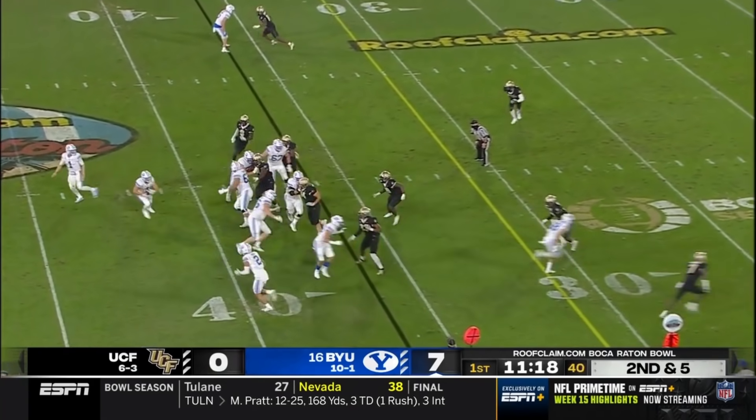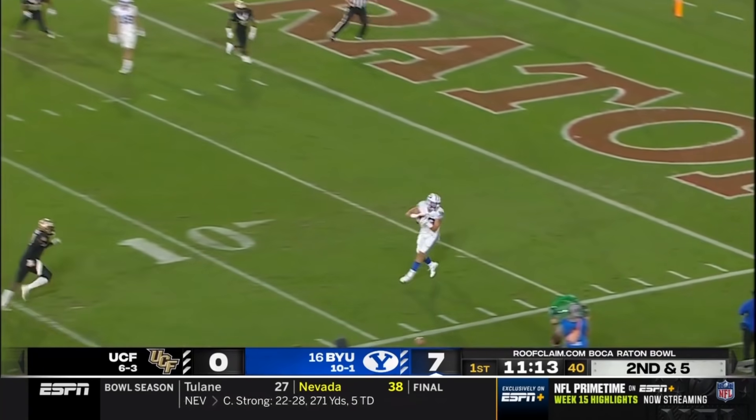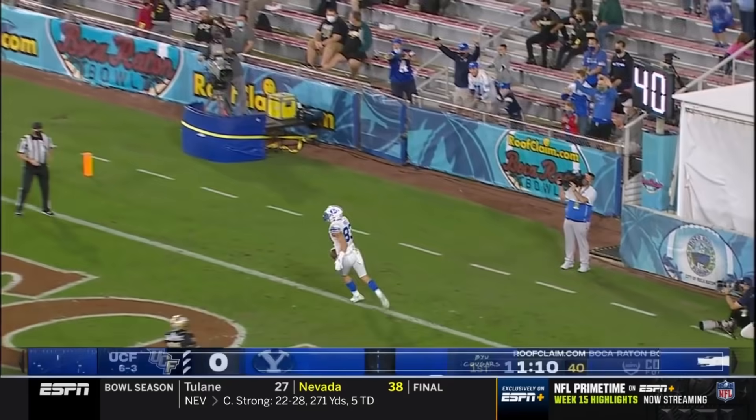A huge tie tonight with this offense. Little razzle-dazzle, back to Wilson, going deep — pass is caught. Touchdown, Isaac Rex.